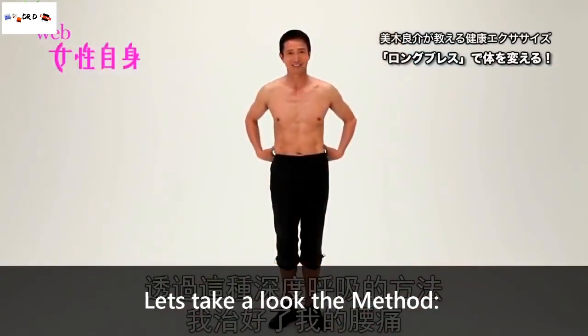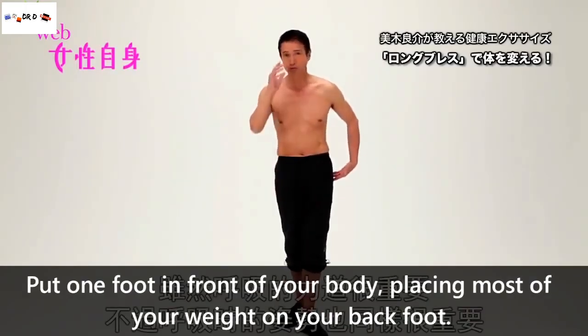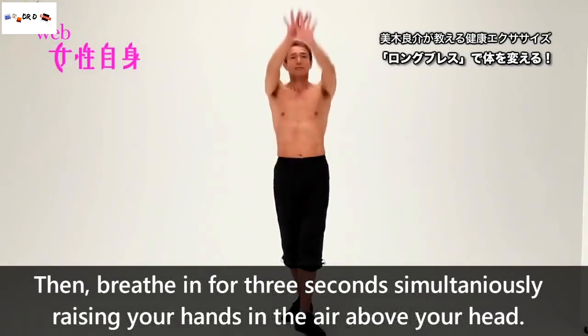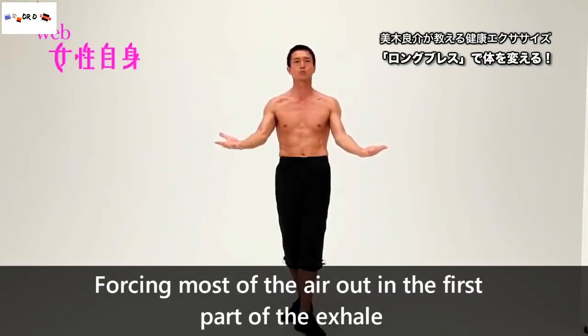Let's take a look at the method. Stand upright and tighten your glute muscles. Put one foot in front of your body, placing most of your weight on your back foot. Then breathe in for 3 seconds while simultaneously raising your hands in the air above your head. As you exhale, use your whole body to push the air out of your lungs, forcing most of the air out during the first part of the exhale.